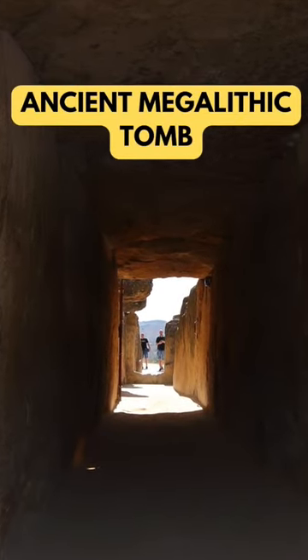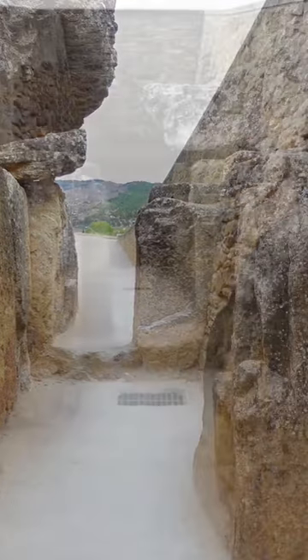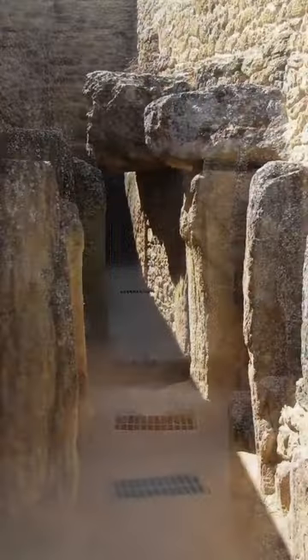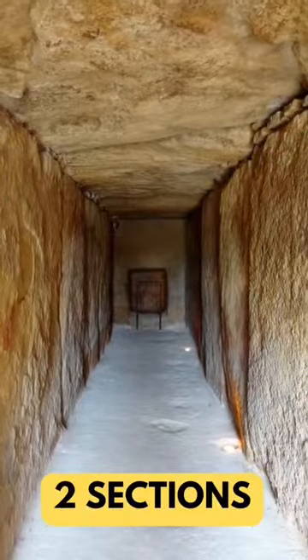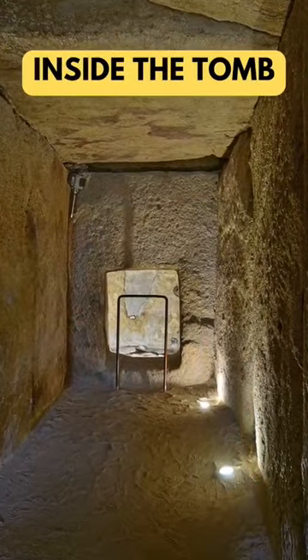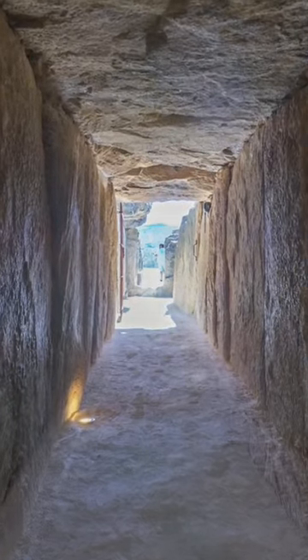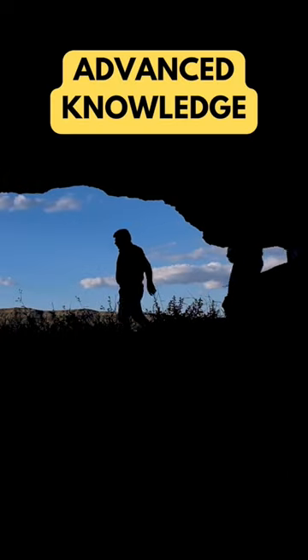This wasn't just any tomb. This architectural masterpiece is over 4,500 years old. The Dolmen de Vieira is a corridor tomb, a long passage divided into two sections, leading to a square chamber. What's truly remarkable is the precision with which it was built — the stones were cut and arranged with such accuracy that it leaves us in awe even today, suggesting the builders had advanced knowledge way ahead of their time.